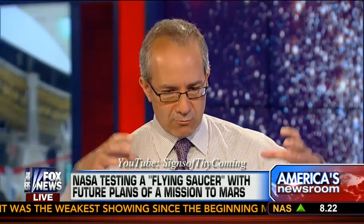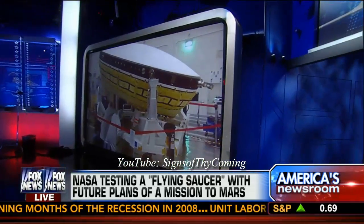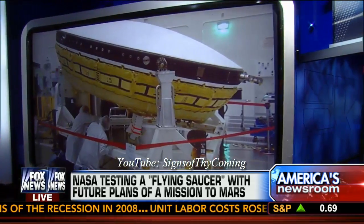It kind of looks like Jiffy Pop popcorn a little bit. Why is it round — what's the reason for that shape and construction? Think of it almost like a life preserver ring wrapped around your spacecraft. It's round kind of like a parachute is round, but instead of a parachute dragging behind you, it's a life preserver strapped around you, slowing you down on the way down.